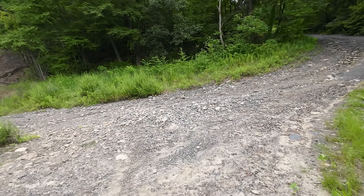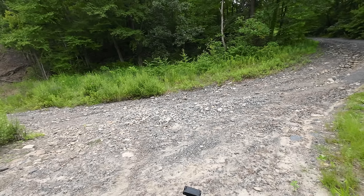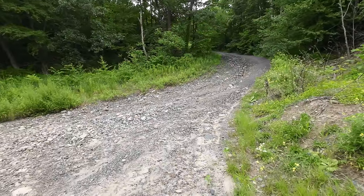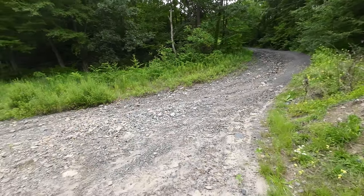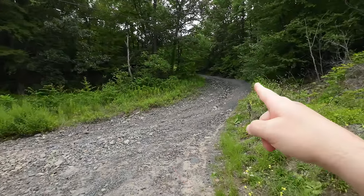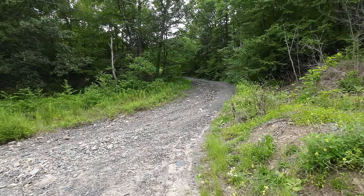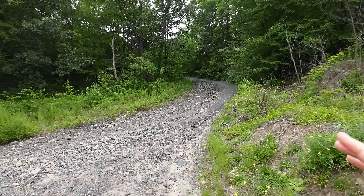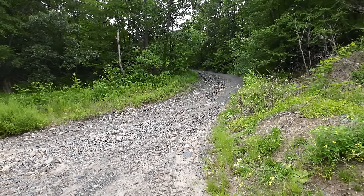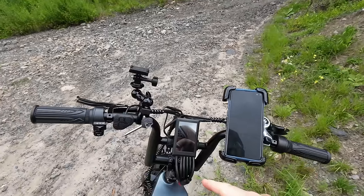After a much longer than anticipated trek on the power line trail, I came to the fork in the road. This is the access road, which I thought was going to be more of an actual road than a washed-out road like this. Left I don't want to go — right I want to go. And as anticipated, it's going upwards, climbing in elevation. I don't know how steep it's going to get, so I need to get the right gearing and pedal assist mode. This bike weighs over 100 pounds.